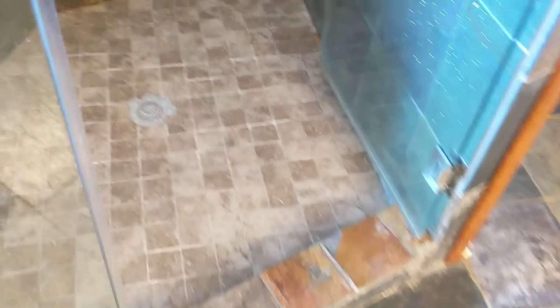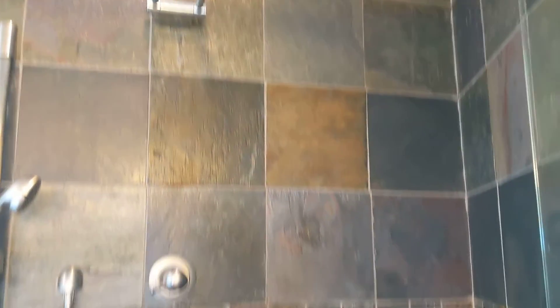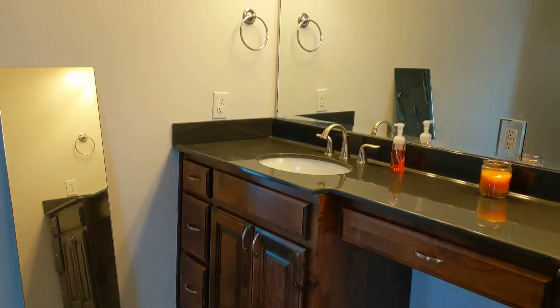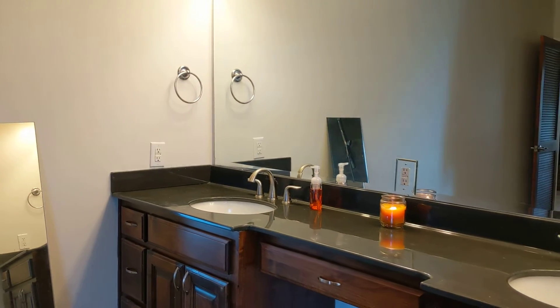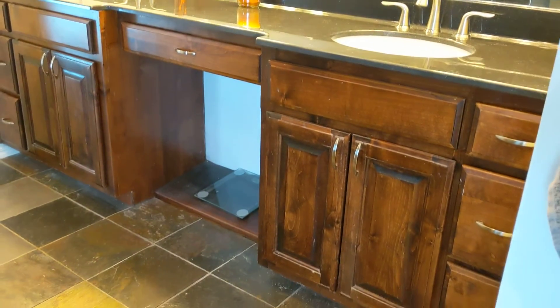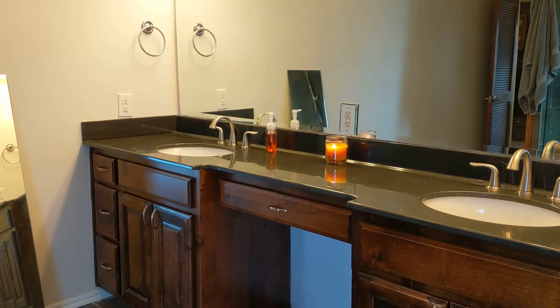It has a very nice shower with multiple body sprayers and a double shower head. And until we get a bridal suite built, I really think this bathroom can serve as a place for brides and bridesmaids to get ready. It's got a very long vanity with a little makeup counter in the center.